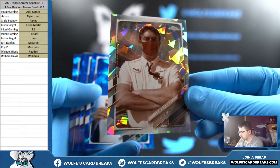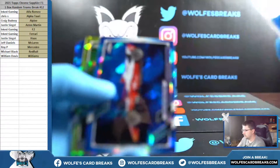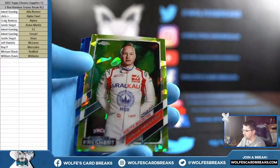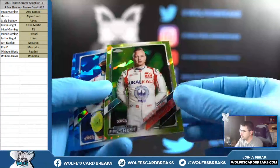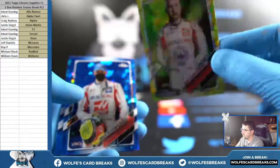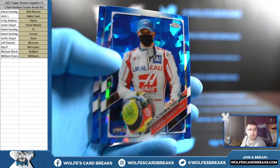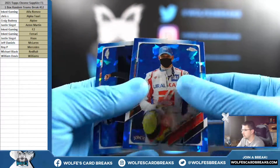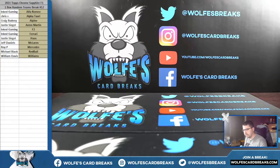I think we ended up with an extra Sapphire here — yeah, we got five total, should have been four, so we picked up an extra one. For Haas — Yellow Rookie, one twenty-two out of one ninety-nine. Schumacher, Rookie. Lewis Hamilton. All right, that was your box right there. We did get a Purple Sapphire, which is always nice. Nothing over the top.